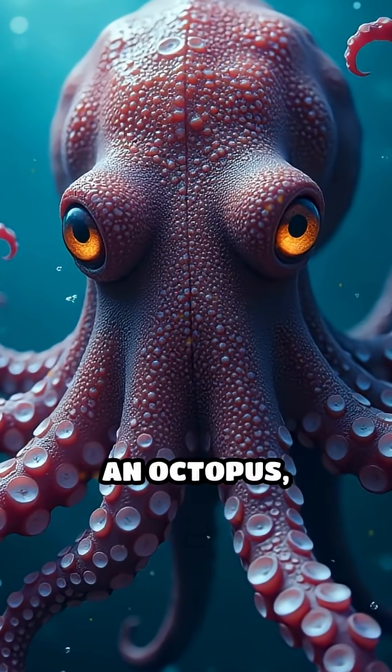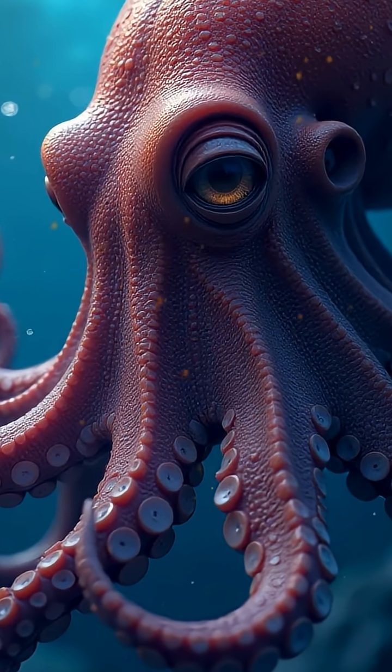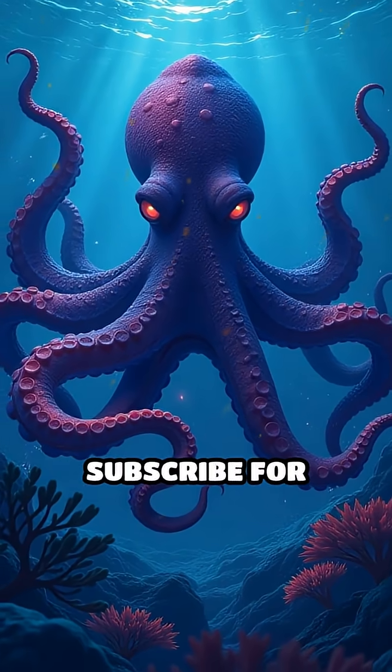So next time you see an octopus, remember there's a lot more to their hearts than meets the eye. Learn something new every day — subscribe for more.